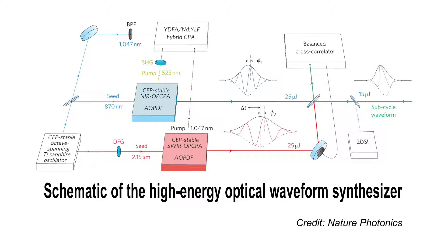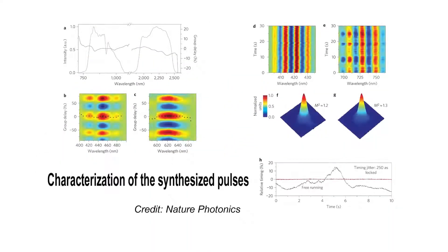Previous attempts to produce atosecond pulses combined laser beams using a separate laser for each beam. That approach made it difficult to synchronize the beams. The new, simpler approach passes a single laser beam through a crystal that splits it into beams of different frequencies. Because the beams are derived from a single source, they remain perfectly synchronized.